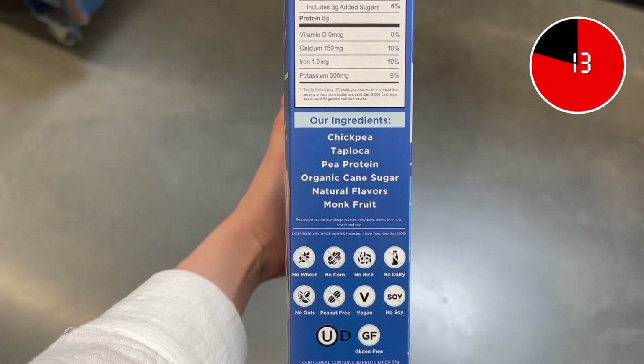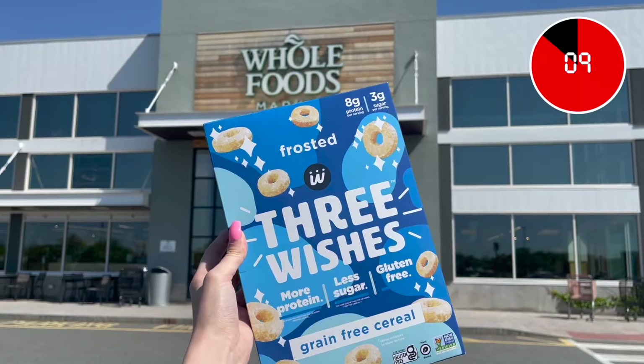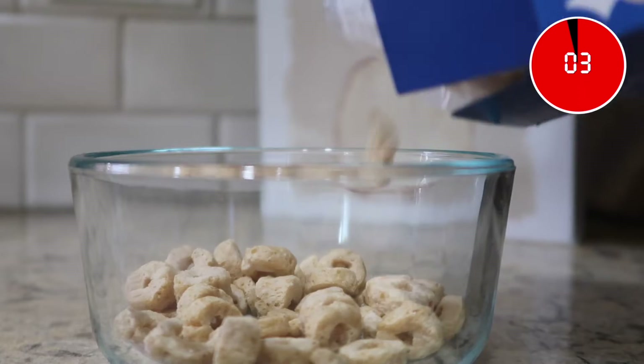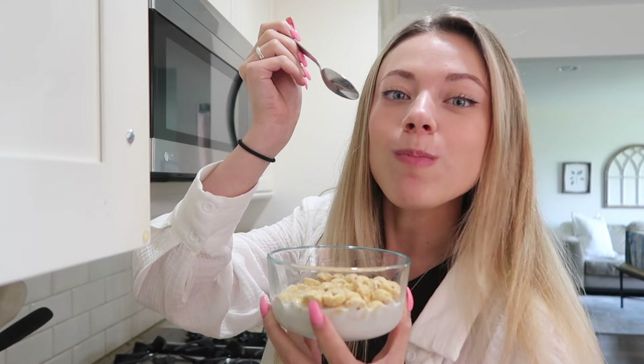On top of everything else that got this product in my cart, they don't have a laundry list of ingredients you can't pronounce. They show their ingredients stacked on top of each other to emphasize how few ingredients they use. Coming from a graphic design background, this packaging encapsulates everything I learned about the importance of branding when it comes to marketing your product — and since I was a fan of Three Wishes' branding, now I am a consumer too.